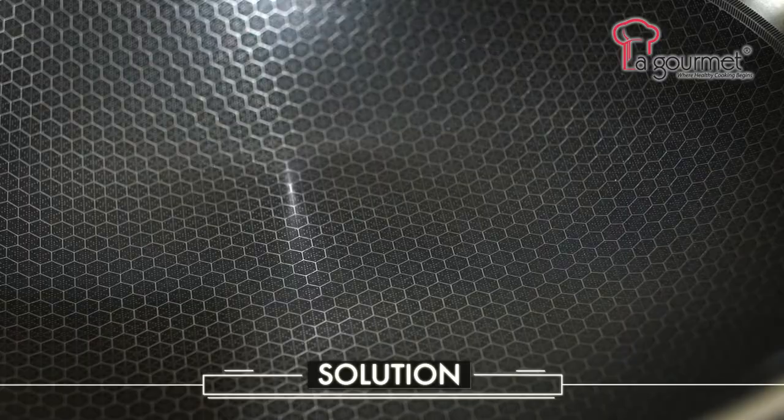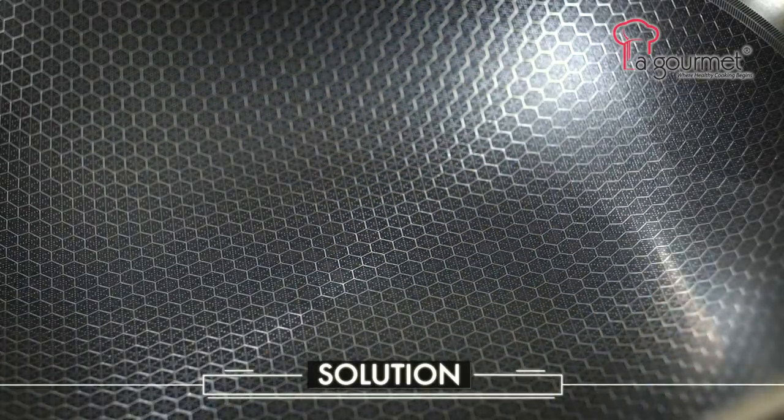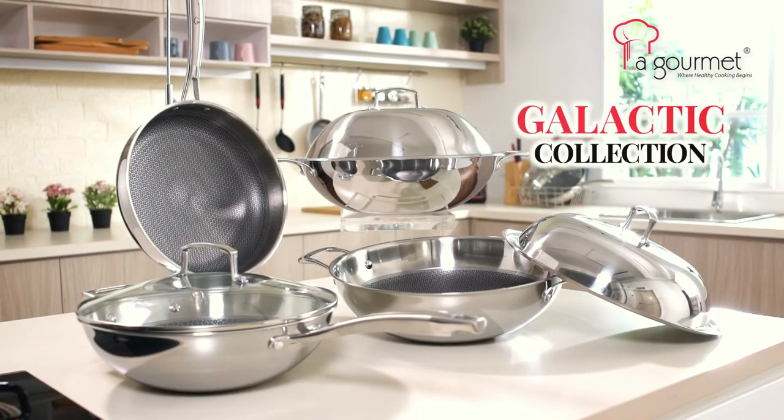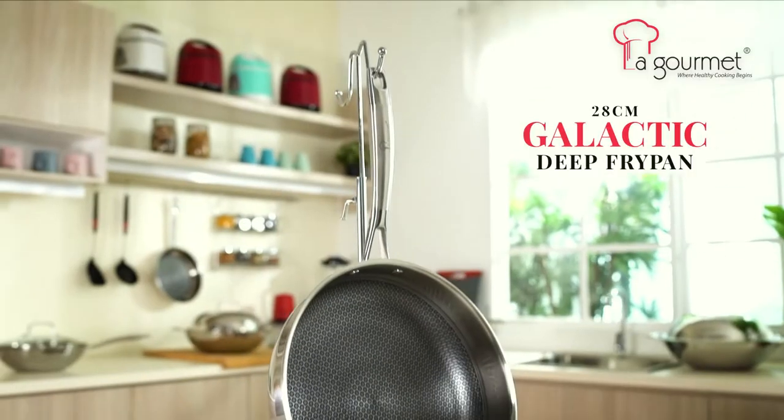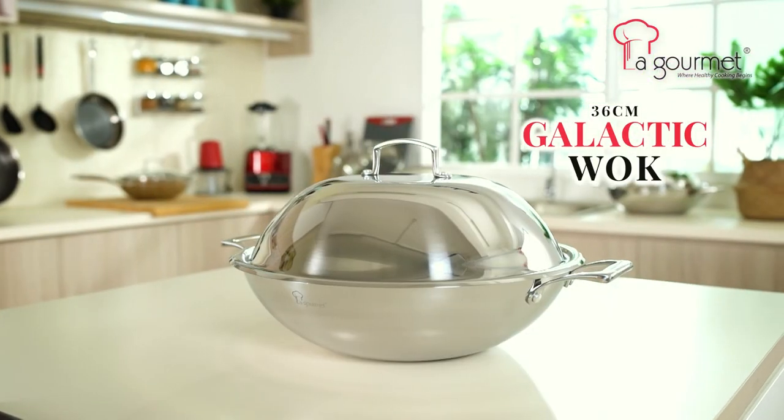La Gourmet Galactic Wok — the first honeycomb non-stick wok with ultimate durability. It combines the strength of stainless steel and the benefits of a non-stick surface. La Gourmet Galactic Wok is the only